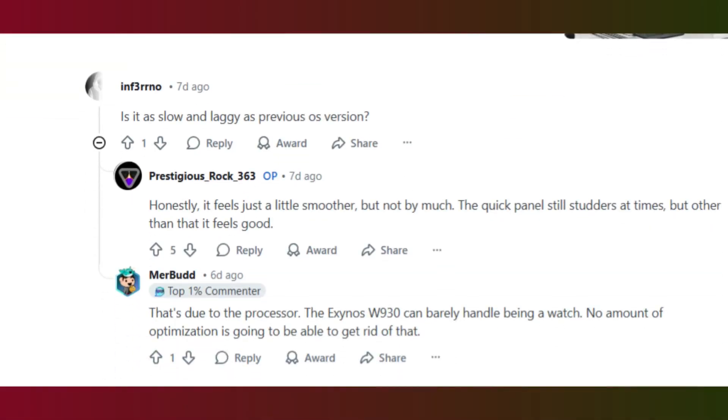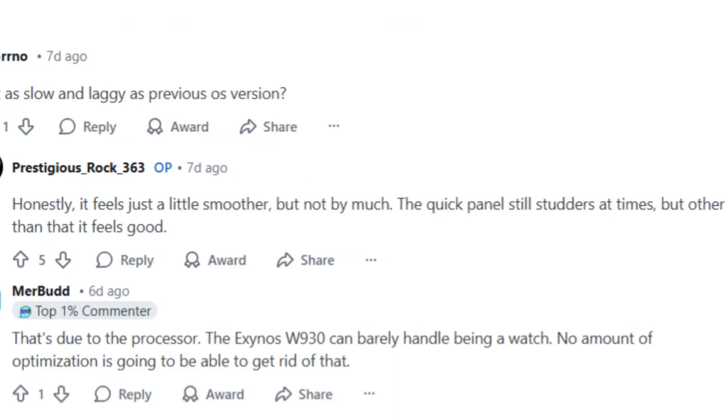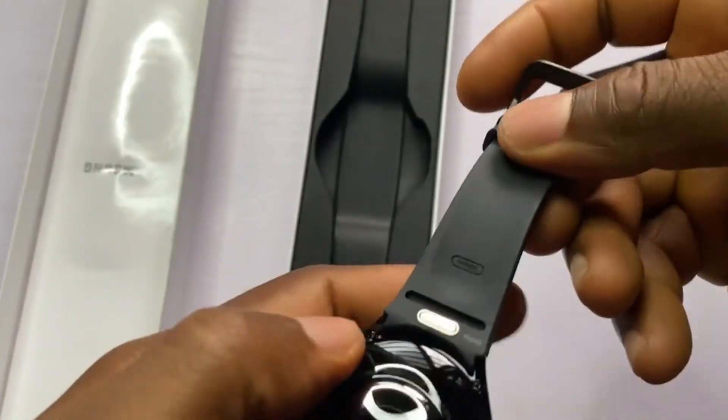Some users on Reddit in the US have already installed the One UI 8 Watch beta update for the Galaxy Watch 5, and the feedback is already coming in. According to one user, compared to the previous operating system, it feels just a little smoother but not by much. The quick panel still stutters at times, but other than that it feels good.